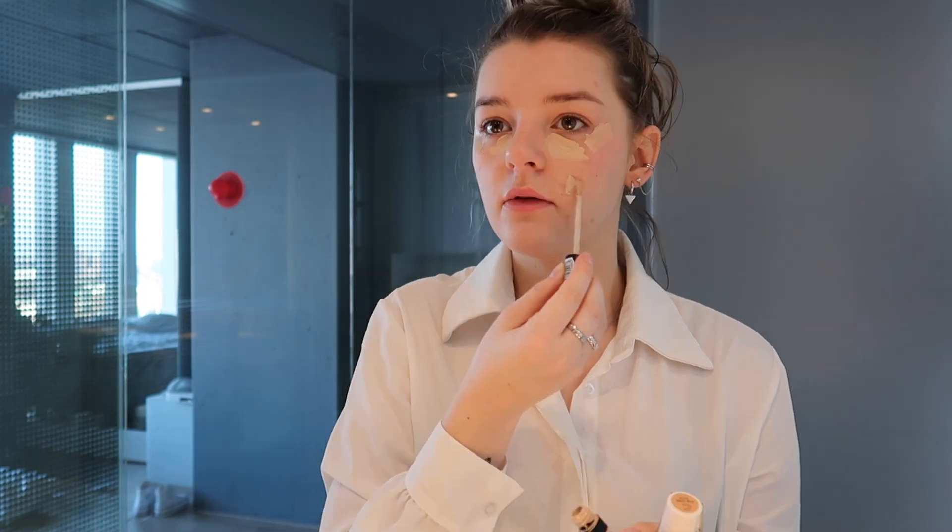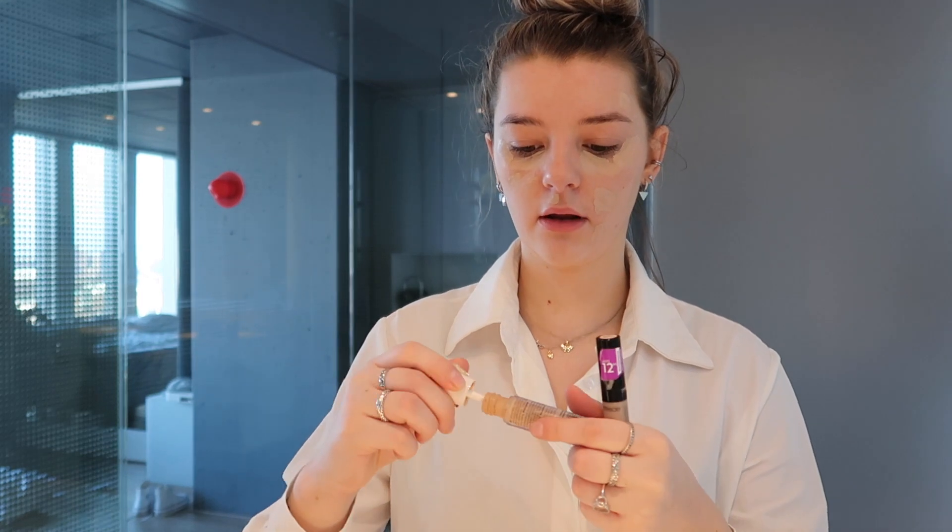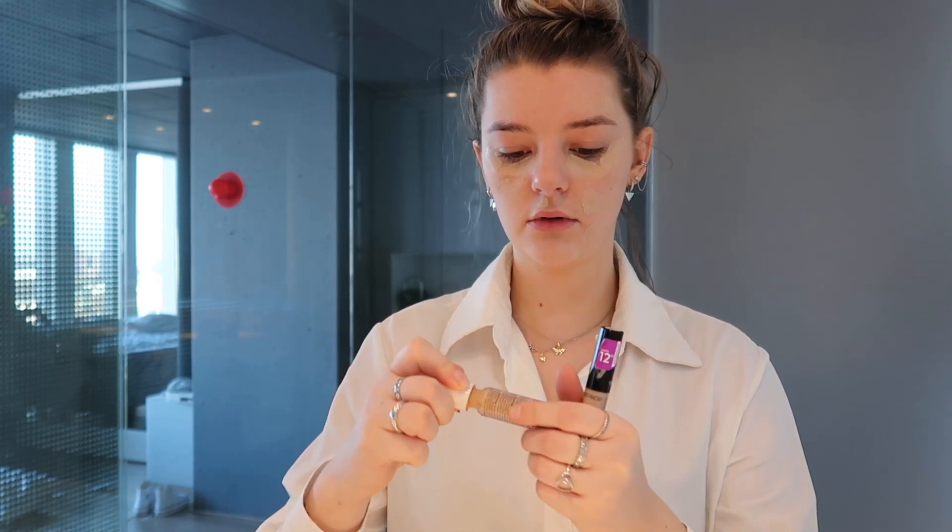I always mix them a bit because my skin color is not always the same. I use the tanning strap on my face — normally I use the foundation or something only if I really want to. So I use the concealer. I first use the light one.